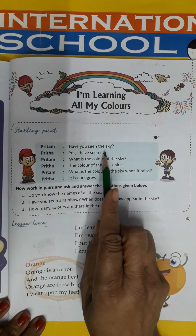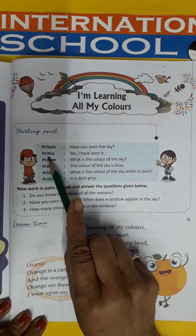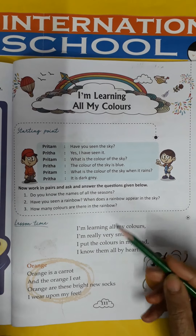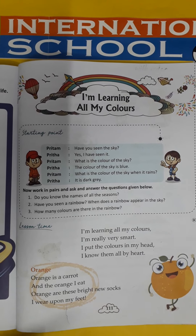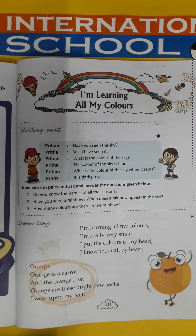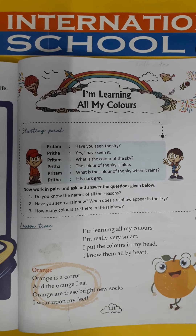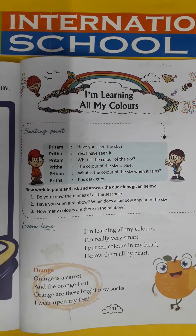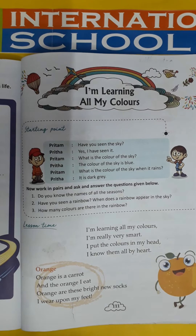Pritham, have you seen the sky? Yes, I have seen it. There are two children — one is Pritham and the other one is Pritham. So Pritham, what is the color of the sky? Have you seen the sky? Pritham, the color of the sky is blue.